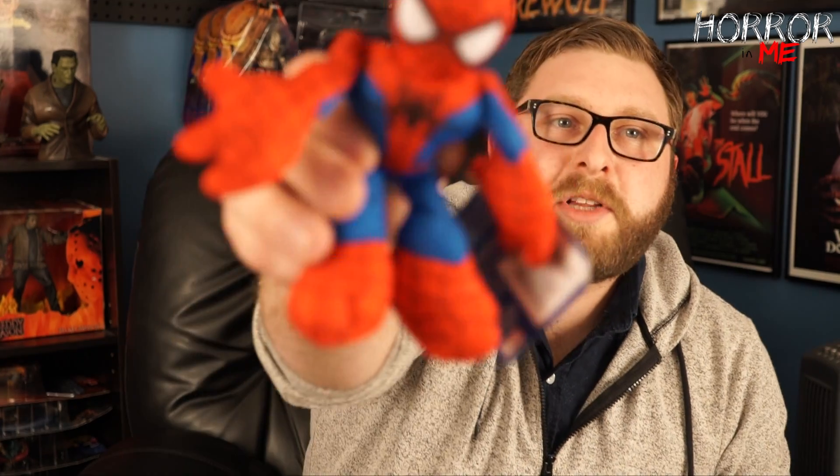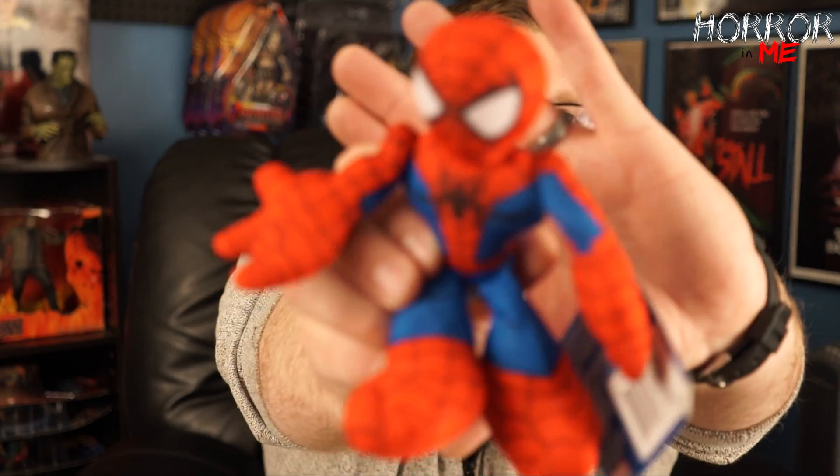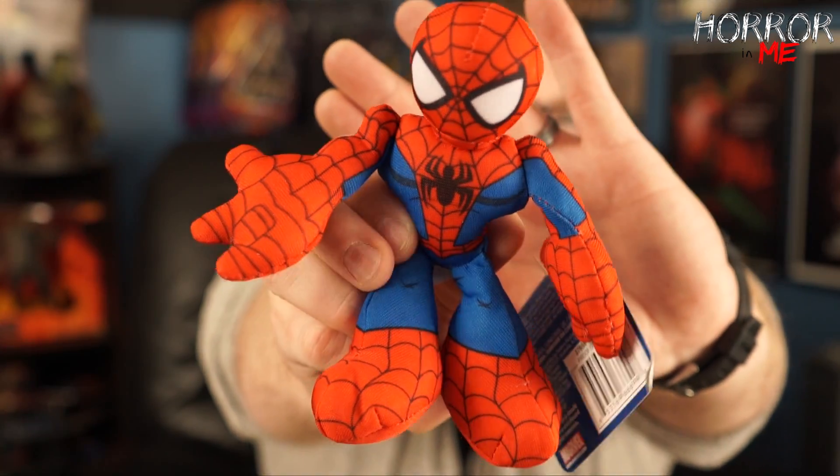Oh cool, he's gonna like this stuff! It looks like we have a Spider-Man Marvel Superhero Adventures Playskool Heroes plush. Very cool, very nice. My nephew likes that I do unboxing videos and he's into all this stuff, so I thought it would be a really cool box to get him this year.